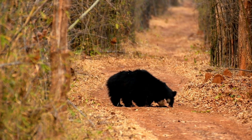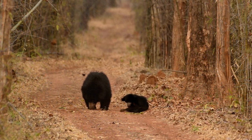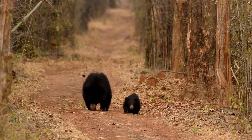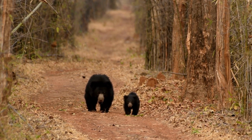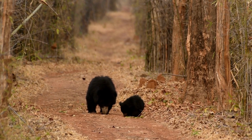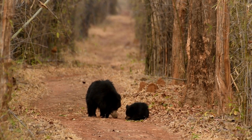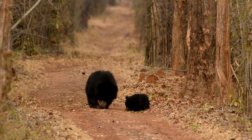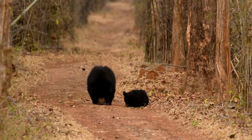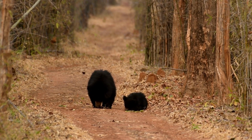Sloth bears face several conservation challenges, including habitat loss, fragmentation, and poaching. Deforestation for agriculture, human settlements, and the timber industry has led to the decline of suitable habitats for these bears. Additionally, sloth bears are sometimes targeted for their body parts, which are used in traditional medicine practices. Conservation efforts for sloth bears focus on protecting their habitats, raising awareness about their ecological importance, and mitigating human-wildlife conflicts.